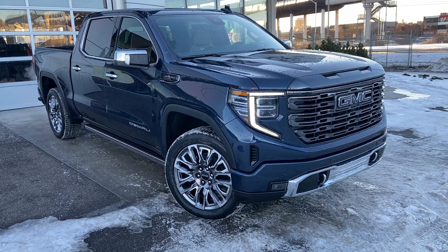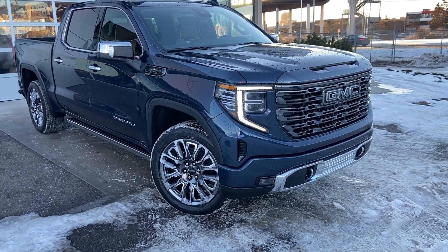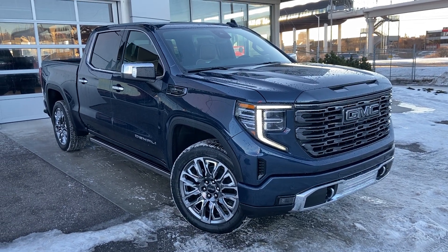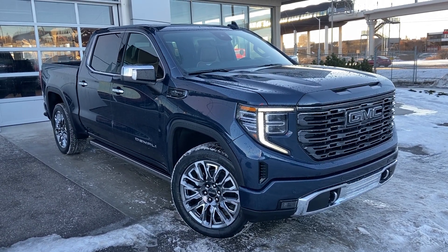Thank you for taking the time to watch this brief walk-around video on the brand new 2023 GMC Sierra Denali Ultimate. Any questions or inquiries, please contact our sales team.